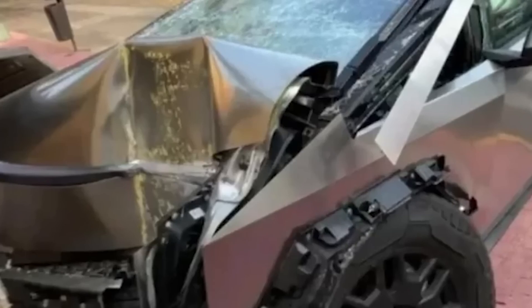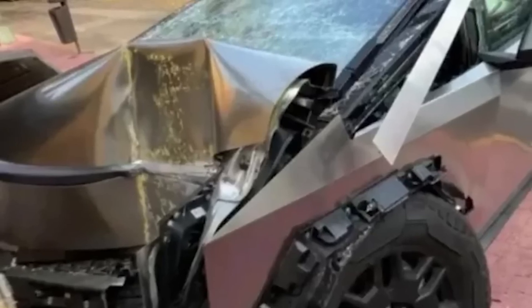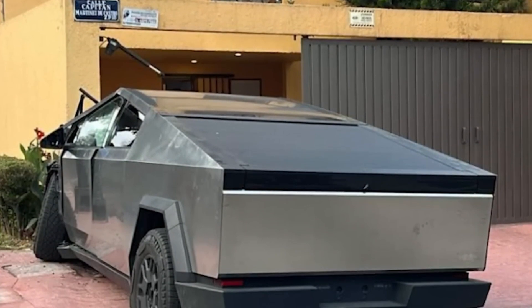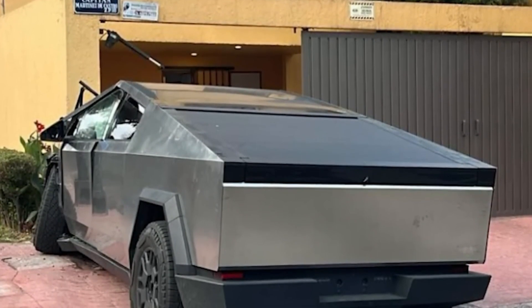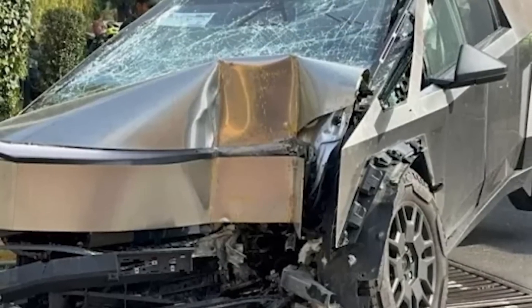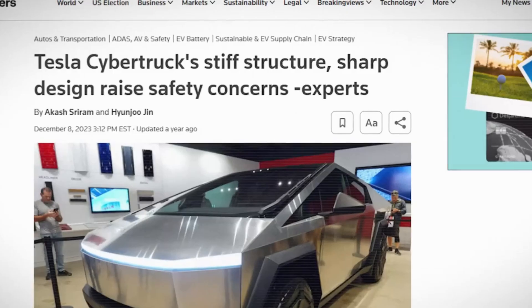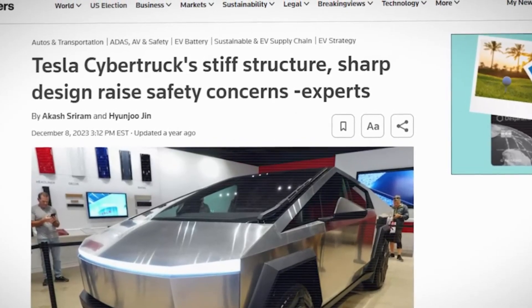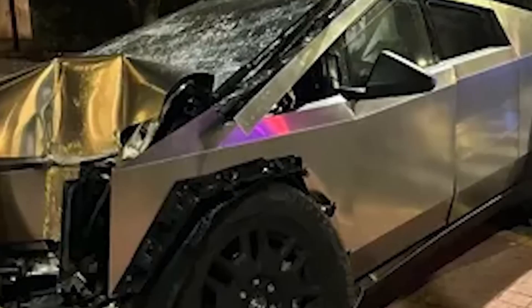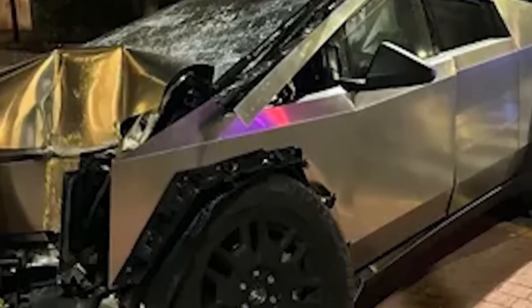Tesla's head engineer for the Cybertruck, Wes Morrell, admitted his difficulty in understanding the exact dynamics of the crash despite extensive testing and simulations. The unique design of the Cybertruck, with its low center of gravity, typically makes rollovers rare. However, this incident showed that under certain circumstances, rollovers are indeed possible.